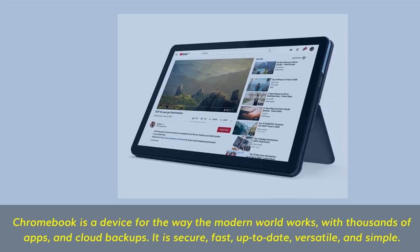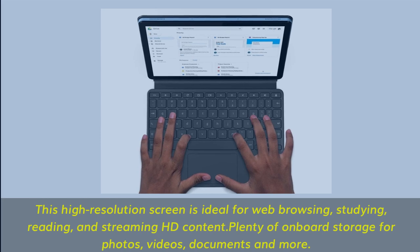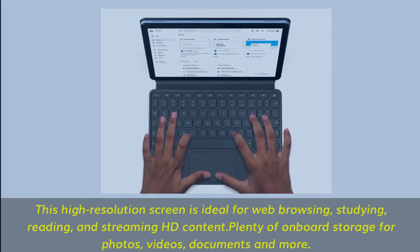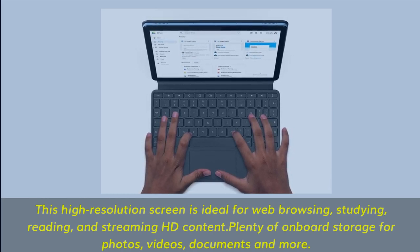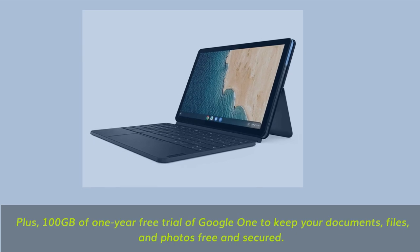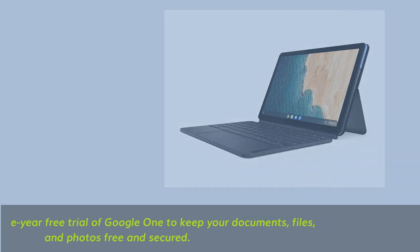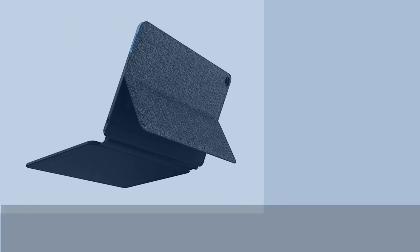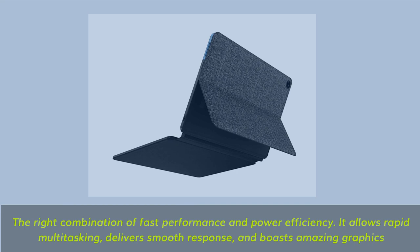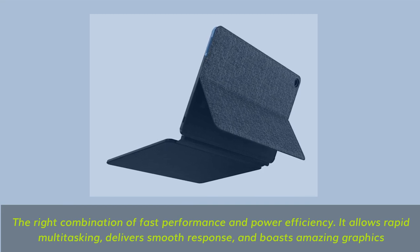It is secure, fast, up-to-date, versatile, and simple. This high-resolution screen is ideal for web browsing, studying, reading, and streaming HD content. Plenty of onboard storage for photos, videos, documents, and more. Plus, 100GB with a 1-year free trial of Google One to keep your documents, files, and photos free and secured. The right combination of fast performance and power efficiency — it allows rapid multitasking, delivers smooth response, and boasts amazing graphics.